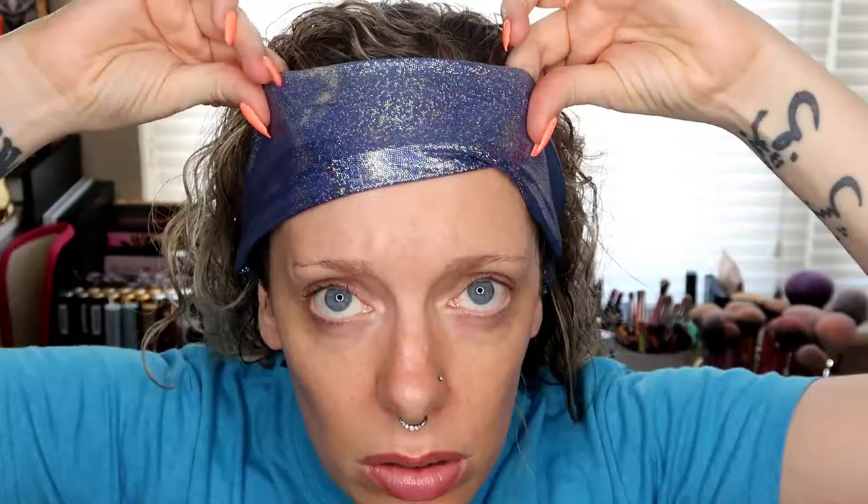First, let me get my headband on — it's staying with foundation, love that. I'm sitting in a new location, trying different backgrounds and lighting. Let me know if this works for you guys down in the comments.